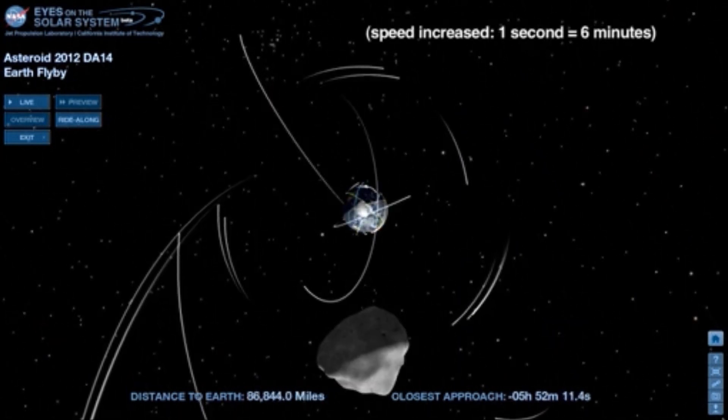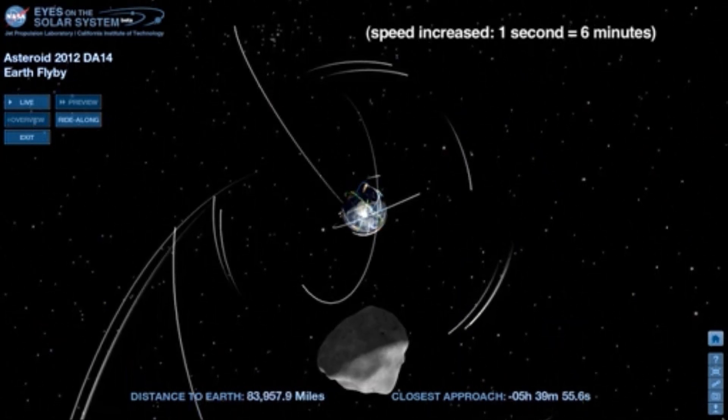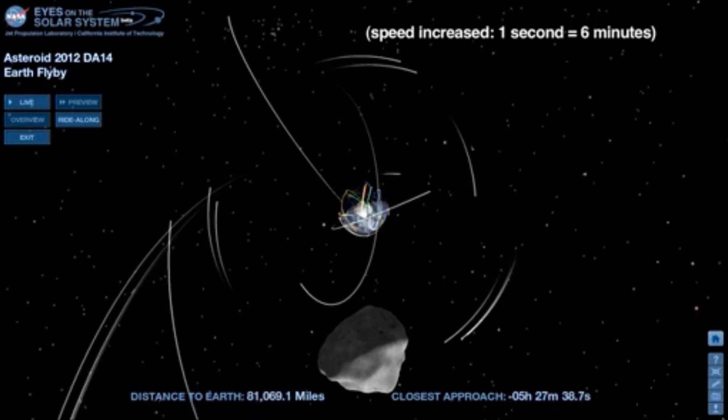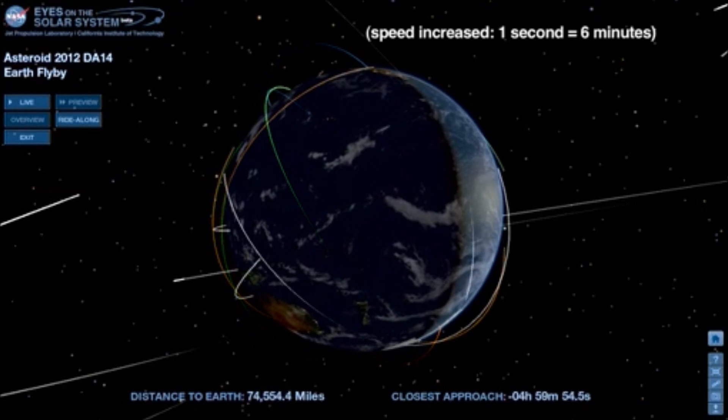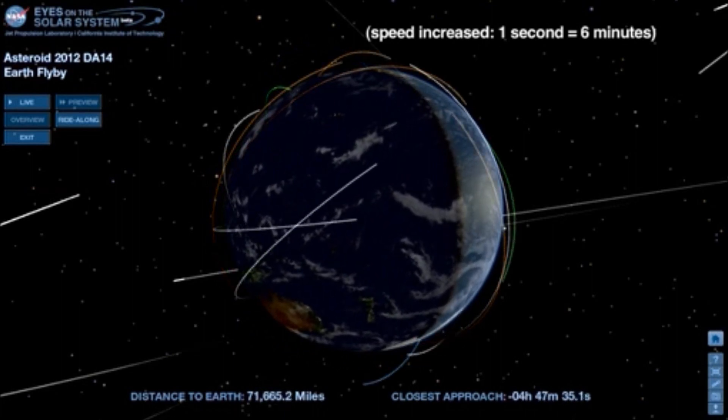At the six-hour mark, we see low-Earth-orbiting spacecraft flying less than 500 miles above us. The asteroid will be flying at much higher altitude, and none of these spacecraft are in danger of being hit.